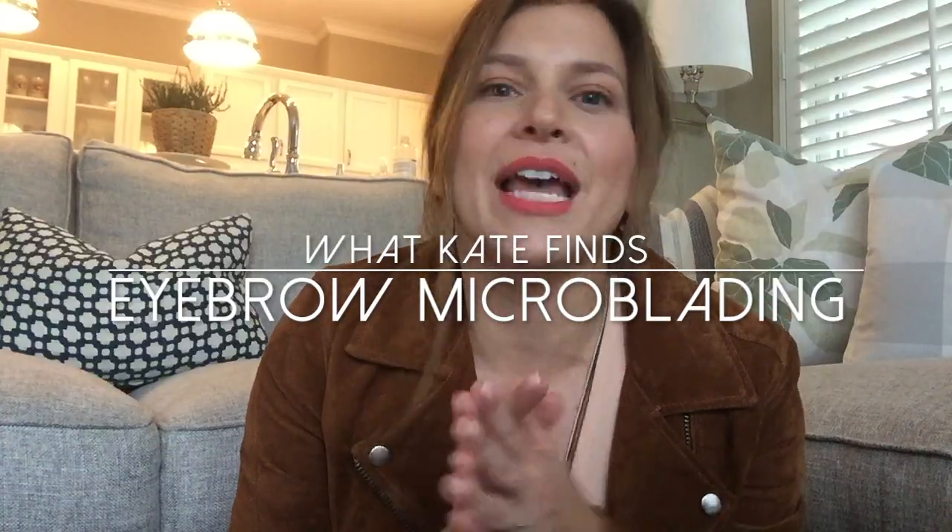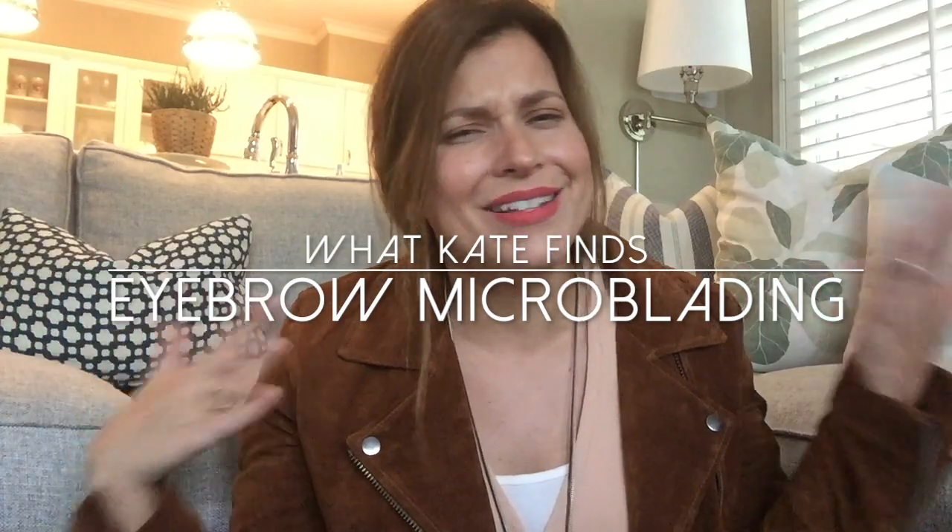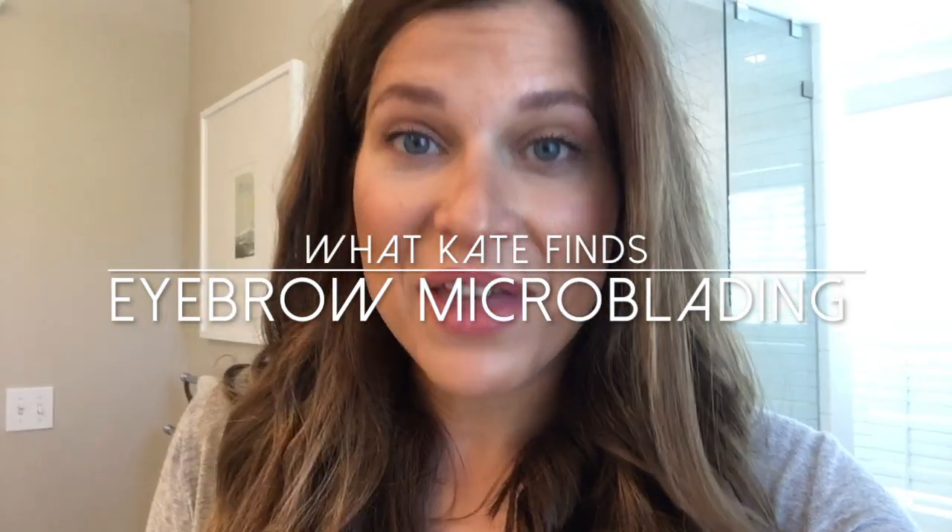Tell me everything you know. I've just had just a little area that's like itched for a second. After childbirth, pain is relative. Don't get them wet and don't scratch them. I can handle that.